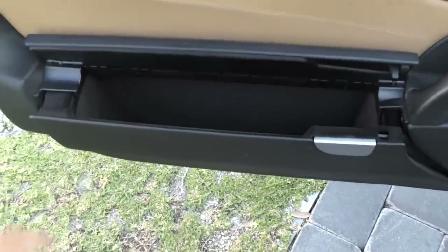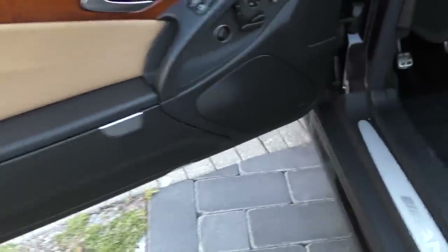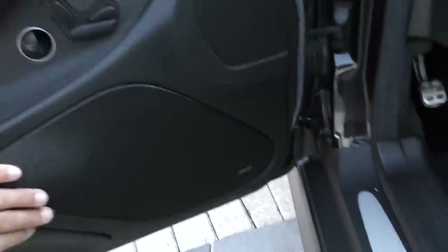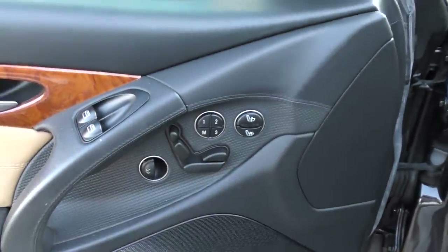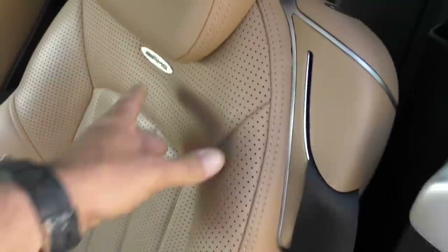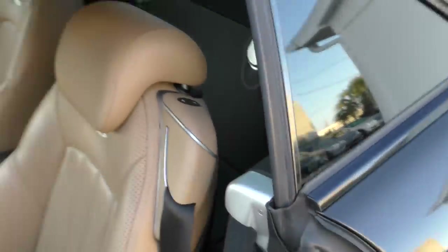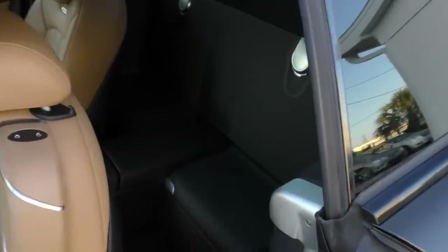It's got Bose sound — you see that big speaker there. Here are your 52-way power seats with heating and memory. Beautiful Designo leather on this seat with the AMG badge on it. Press that little button and it'll move the seat forward for you, giving you access to the back, where you'll find even more stitched leather and beautiful materials than in the standard version.